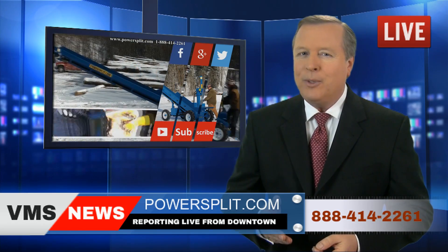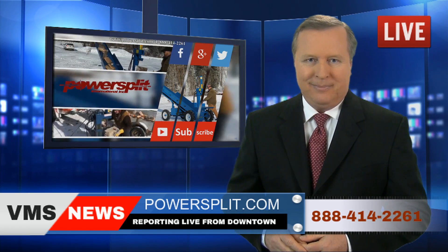Powersplit — your reference for the best state-of-the-art wood splitters.